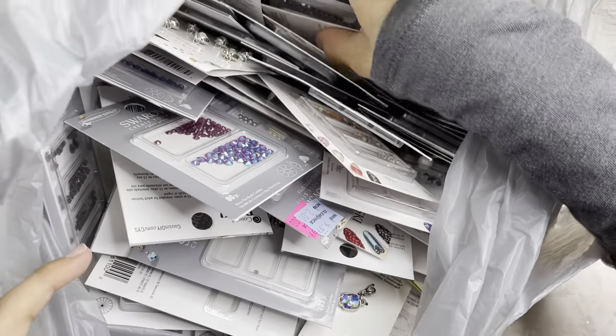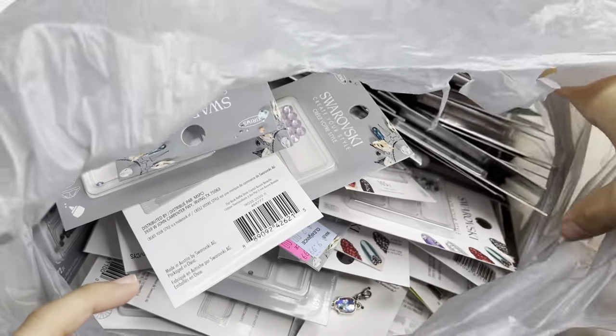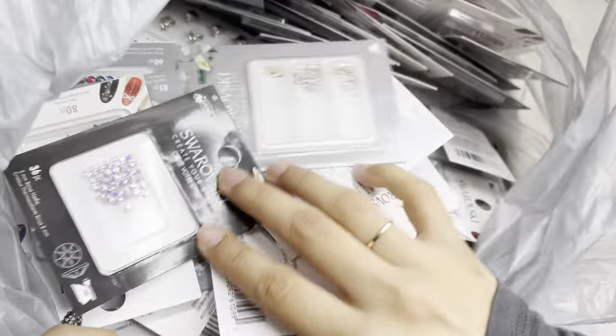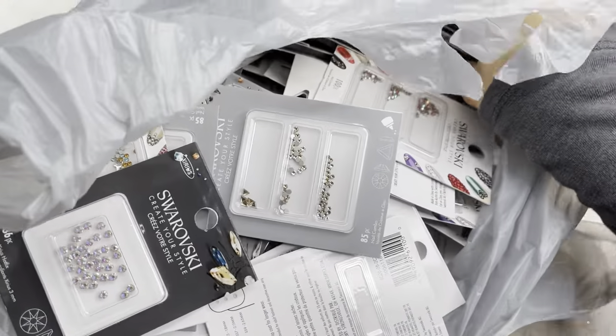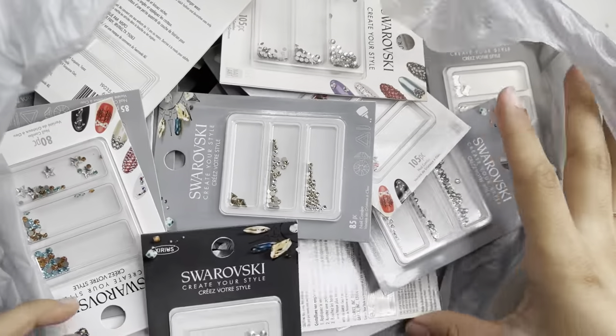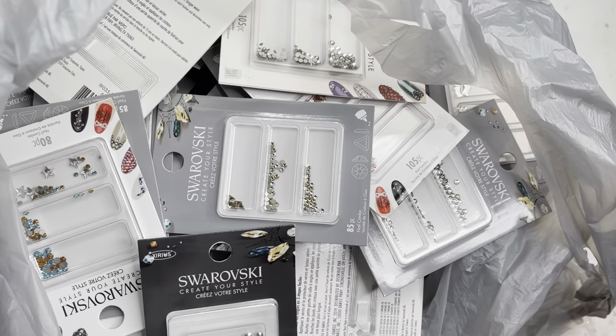There's a bunch of different stuff with different pricing, shapes, and colors. Some of these colors I don't even have in my collection, which I'm really excited about. I'll also be giving some away in this video, so definitely stay tuned for that.